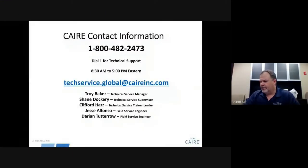Tech service is here to answer your calls Monday through Friday, 8:30 a.m. to 5 p.m. Eastern time. Call us at 1-800-482-2473, or email us at techservice.globalcareinc.com. When you call in or email, we will need the serial number from the unit — that is one of the most important things, so we know which specific unit you're working with. We've had variances on these units through the years, and we want to make sure we're giving you information on the proper one. Please always include the serial number.